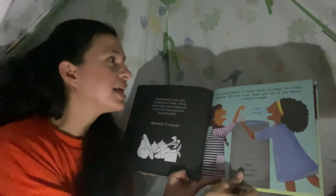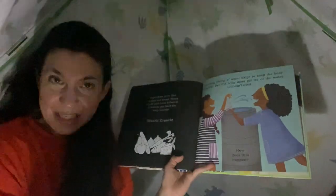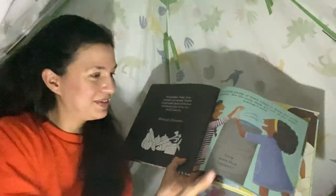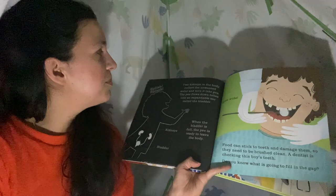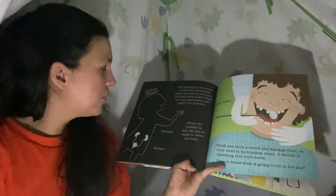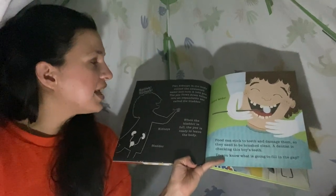Drinking plenty of water helps to keep the body healthy, but the body must get rid of the water it doesn't need. Splish, splash! Two kidneys in the body collect the unwanted water and turn it into pee. The pee flows down tubes into an expandable sack called the bladder. Here are the kidneys and here is the bladder. When the bladder is full, the pee is ready to leave the body.